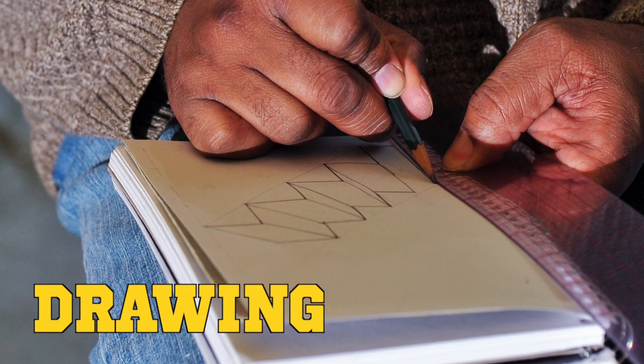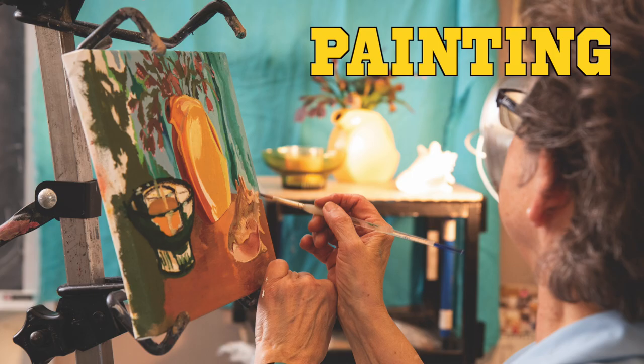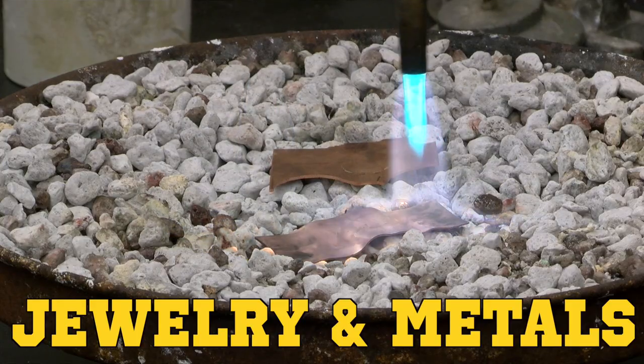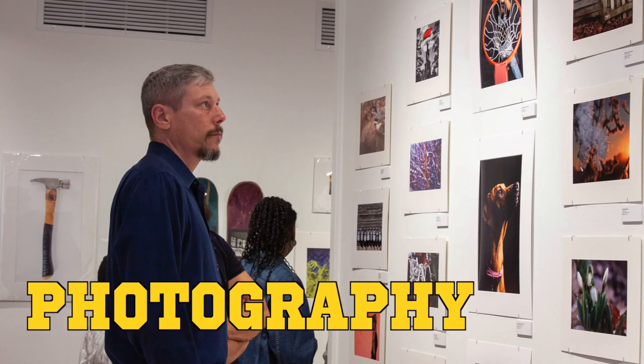Beyond the core art classes of drawing and design, we offer studio electives in ceramics, painting, sculpture, jewelry and metals, visual design, graphic design, and both digital and film photography.